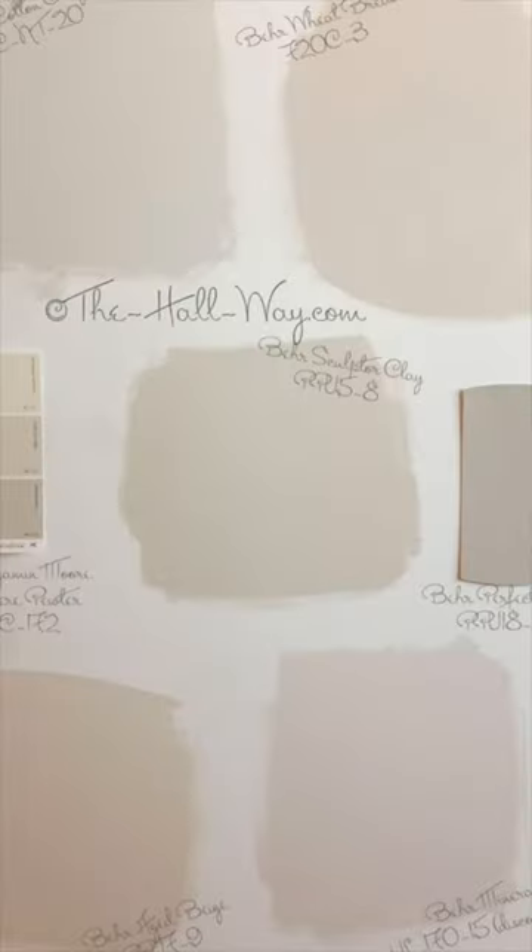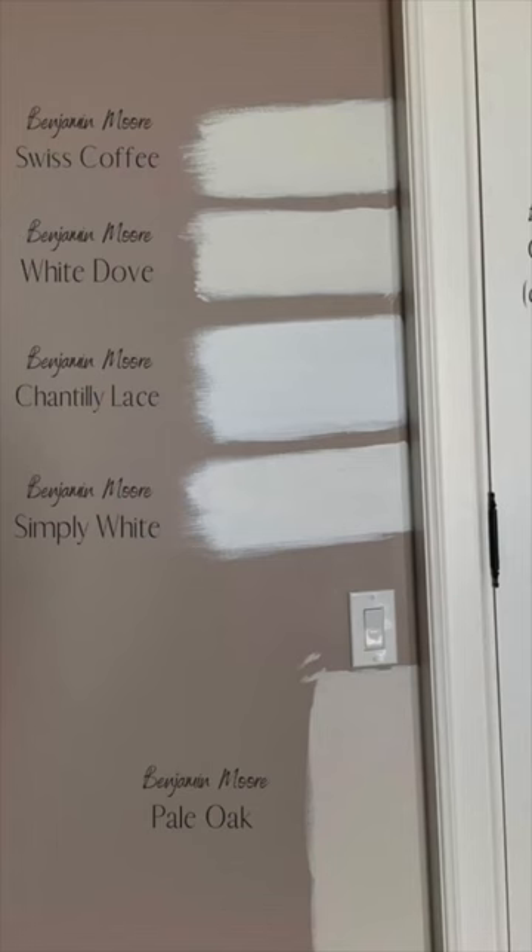To be super safe, try testing out different patches of different colors of paint in different areas of the room and at different times of the day.